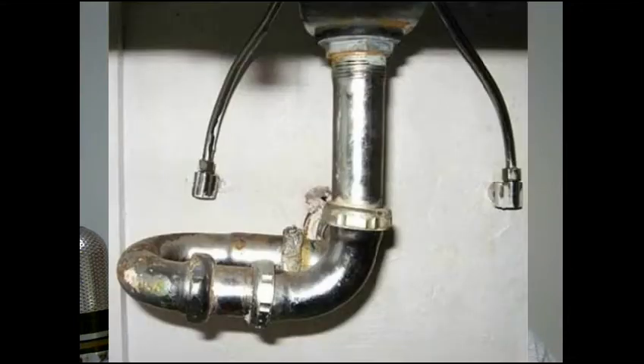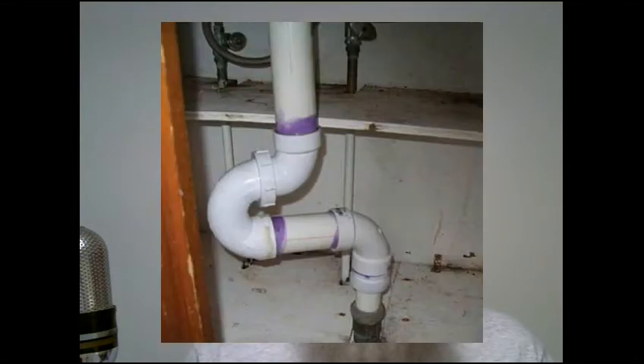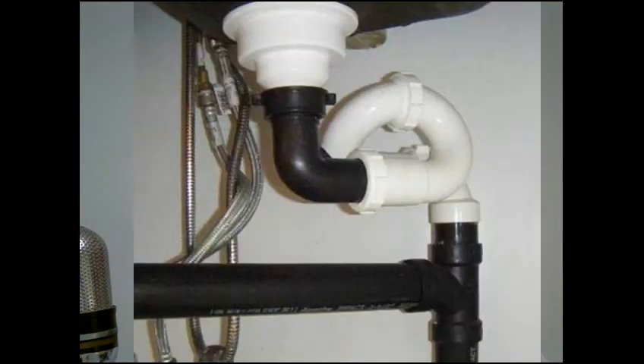This first one is called the sideways P-trap. I guess if your wife is complaining she can't fit much stuff under the sink because the P-trap is in the way, you can just tip it sideways. And then the second one — if one trap is good, why not put in two? Next is sideways P-trap version two. And then upside-down P-trap, which I think is just a different version of the sideways one. Believe it or not, by the looks of it, I think this one is actually functional — maybe not the best way, but workable.